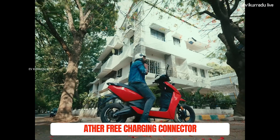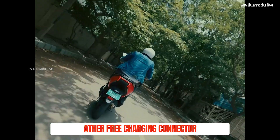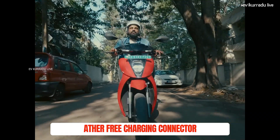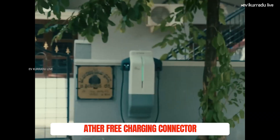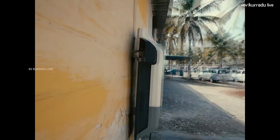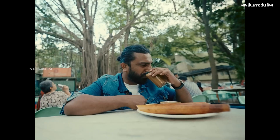If you charge at an Ather Energy charging station, there will be 16 charging stations available. The Bureau of Indian Standards (BIS) has standardized the Ather charging station connector, meaning the charger connector is standardized across compatible vehicles.